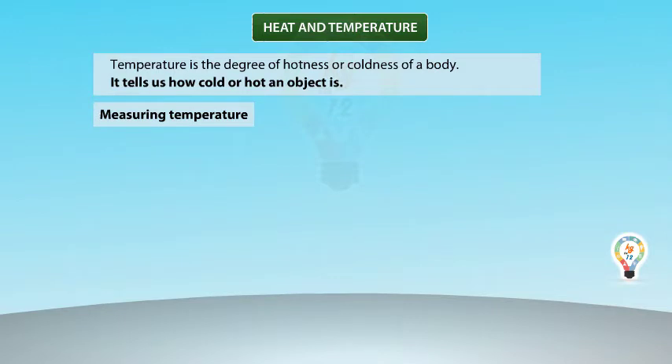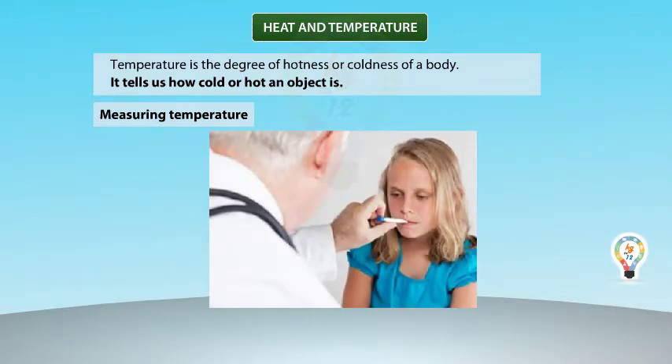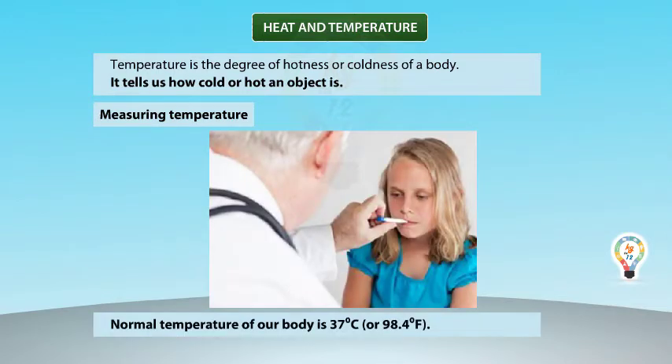Measuring Temperature. When you have fever, your body temperature rises. Normal temperature of the body is 37 degrees centigrade or 98.4 degrees Fahrenheit. The doctor takes your body temperature with the help of a thermometer to find out about the degree of fever.